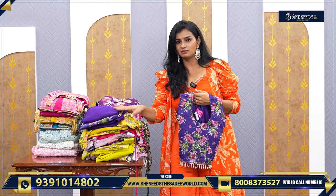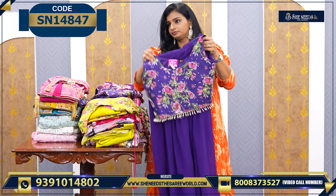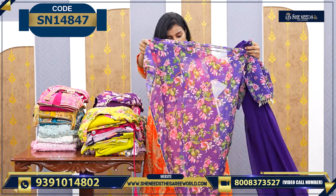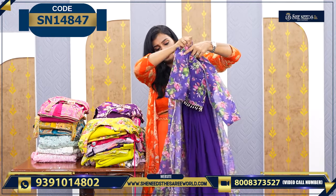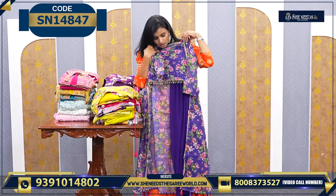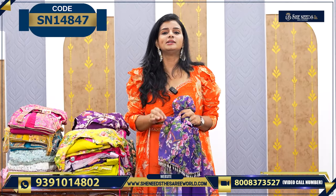So, this is the model. Here, L and XL sizes are available. If I look at the next one, L and XL sizes are available. This is the top price — the price is ₹1,350. And the model is the basic plain bottom. This is the top. And it is only ₹1,350.